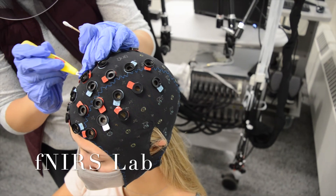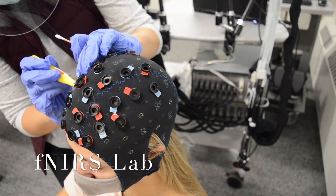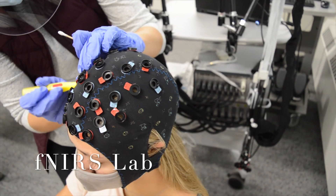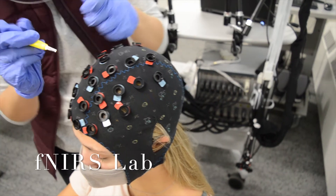fNIRS is also compatible with other modalities such as EEG, fMRI, eye tracking, cochlear implants, TMS, TDCS, and EMG for simultaneous measurements.